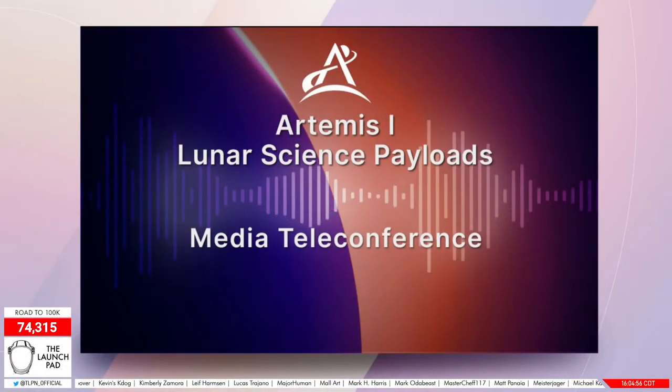Hello everyone, and welcome to today's teleconference on the lunar science secondary payloads flying on NASA's Artemis I mission. I'm Rachel Kraft with NASA's Office of Communications. Artemis I will be an uncrewed flight test that will provide a foundation for human exploration in deep space and demonstrate our commitment and capability to extend human existence to the moon and eventually Mars.